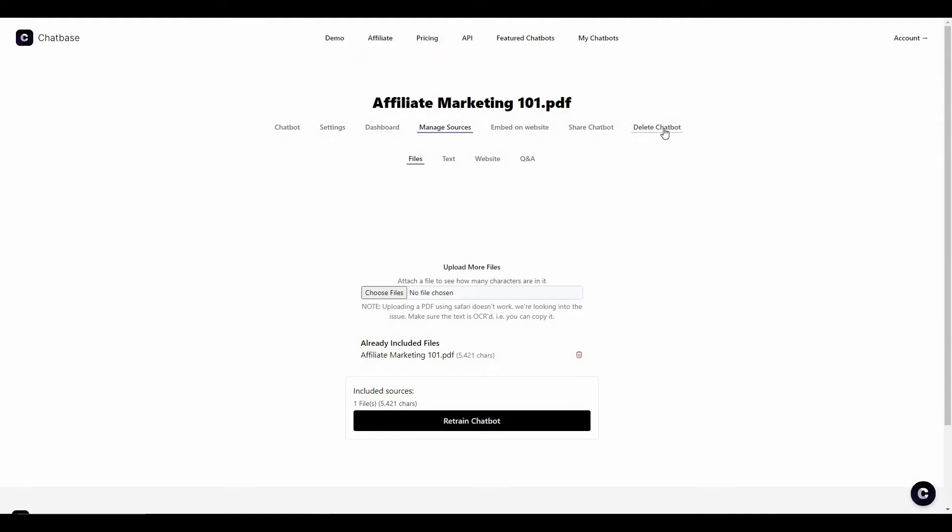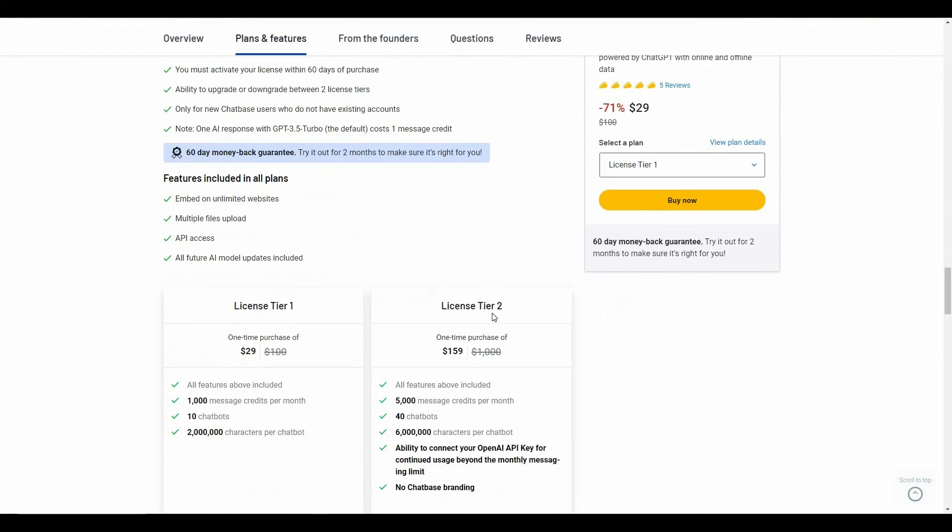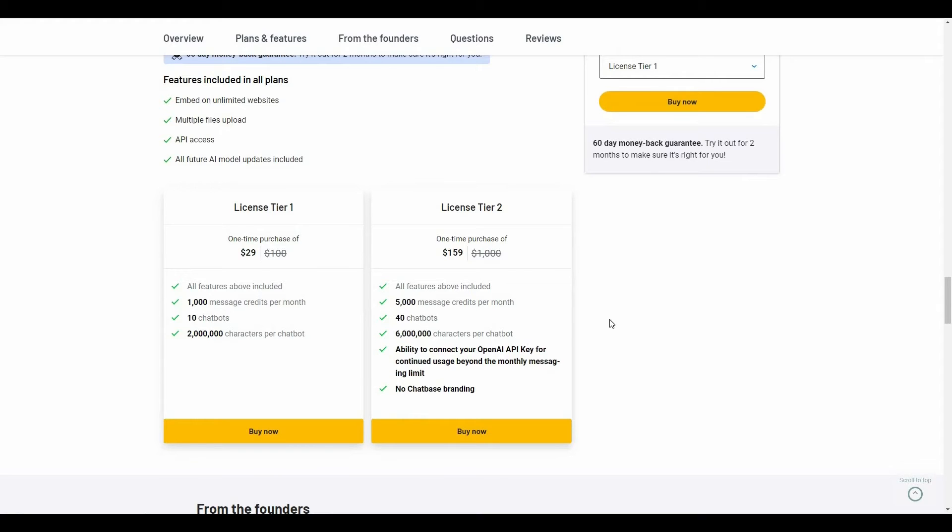Overall, Chatbase is an excellent tool. If you have a website, you should have a chatbot because visitors often look for information about your brand, products, or services but cannot contact you directly. With a chatbot, they can simply ask and get answers based on your data set. Chatbase has many modification options and multiple ways to add data — especially crawling the website, which is super simple. If you want to buy this AppSumo deal, check the link in the description. There are two tiers available.